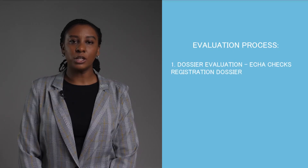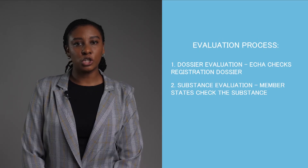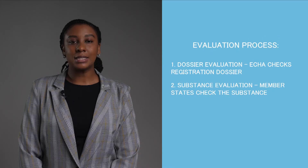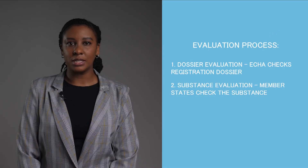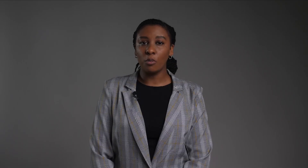Next, let's look at the evaluation process. This process covers two areas: one, dossier evaluation, and two, substance evaluation. The dossier evaluation is where ECHA checks that the registration dossier contains information on chemicals required by the legislation applicable to your product. The substance evaluation involves member states which evaluate the substance after they have identified specific concerns. The evaluation phase also involves an assessment phase where your testing proposals are examined. The whole point of this evaluation phase is to avoid unnecessary animal testing, especially when involving vertebrate animals. You'll need to wait for ECHA's decision before you can perform any testing.